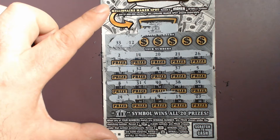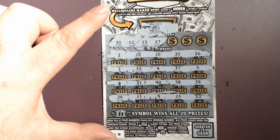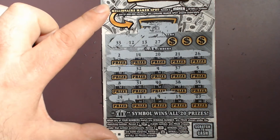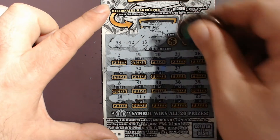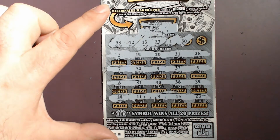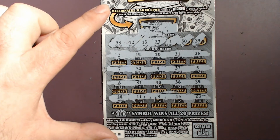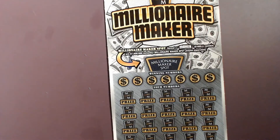No 12, no 33. 13 or a 27 — nothing there. 1 in 30 — nope. And the last number is a 35, and that one is a loser. Onto the last ticket.